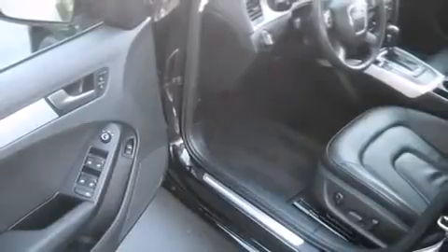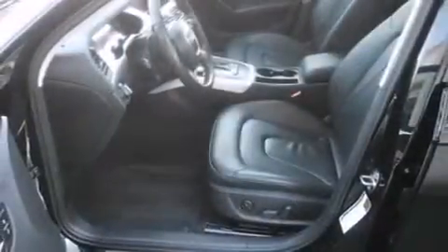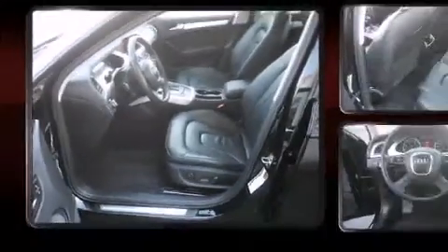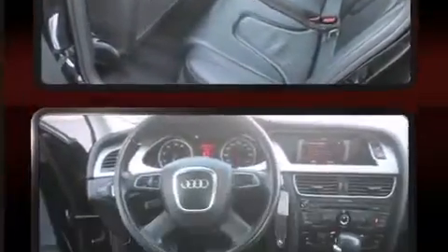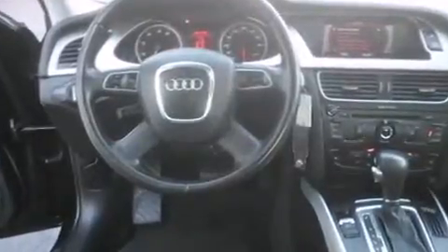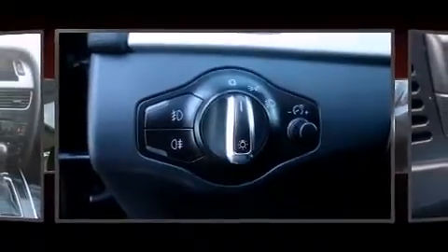Audi also prioritized safety and security by including dual front impact airbags with occupant sensing airbag, anti-whiplash front head restraint, ignition disabling, and four-wheel disc brakes with ABS. Brake Assist technology provides extra pressure when applying the brakes.